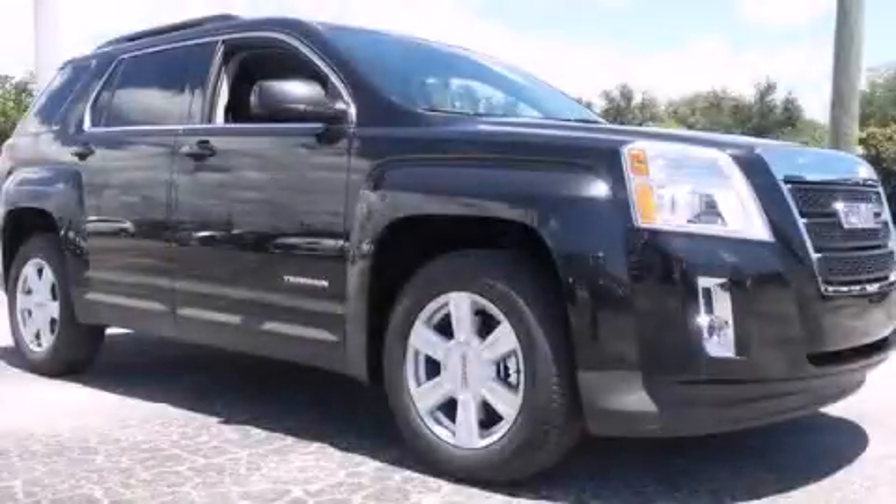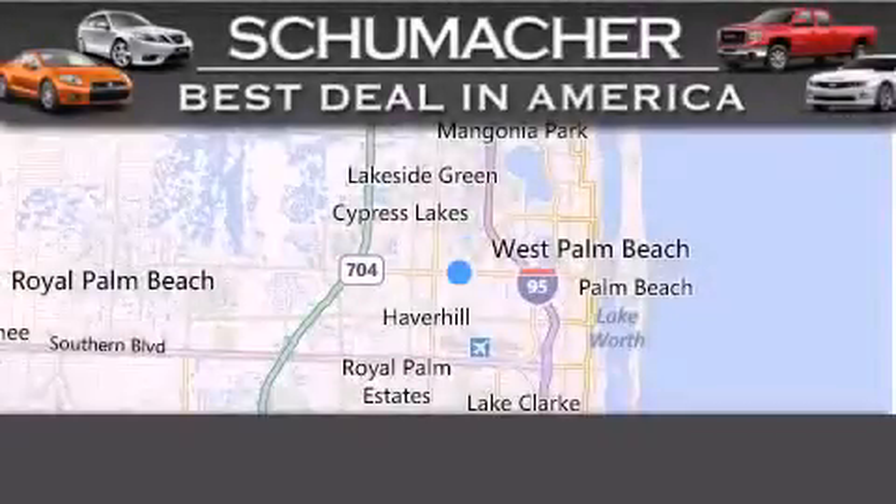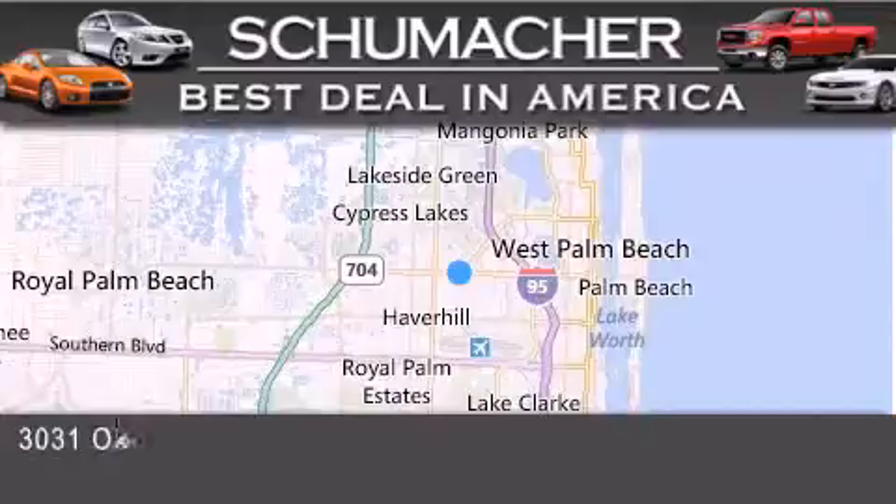We invite you to contact us today to learn more about this vehicle. Thank you for considering Schumacher Auto Group for your next luxury vehicle.